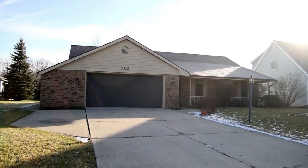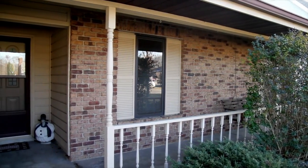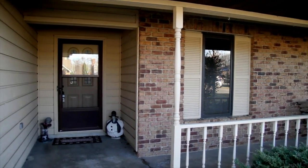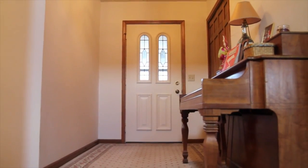A great home in popular Lincoln Village with almost 1,700 square feet, three bedrooms and two full bathrooms, built by Empire Homes and conveniently located just minutes from shopping, hospitals, I-69 and more.